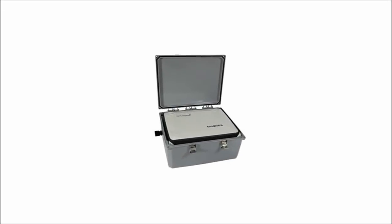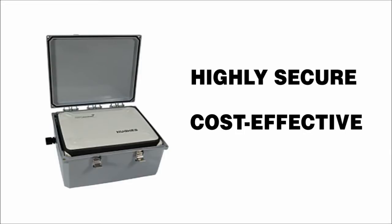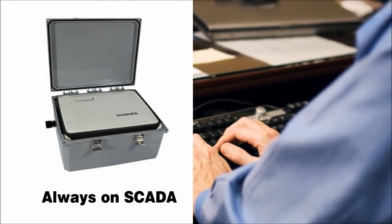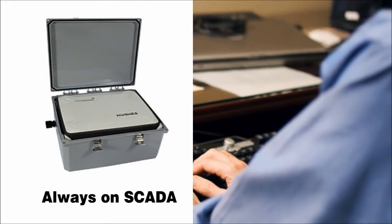Compact and versatile, the single-box satellite M2M solution is a highly secure, cost-effective, and always-on SCADA solution for a wide variety of traffic sites handling kilobytes, megabytes, or gigabytes of data.